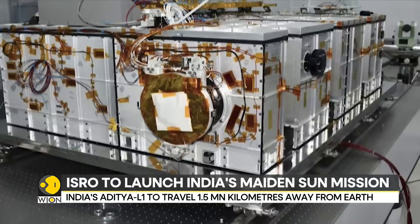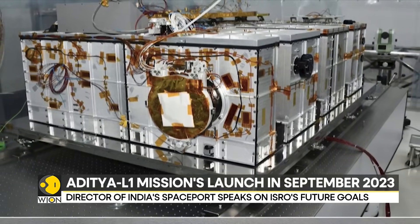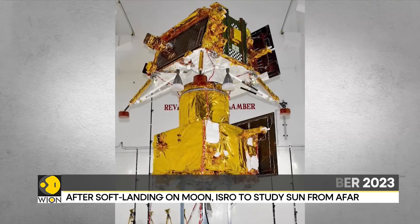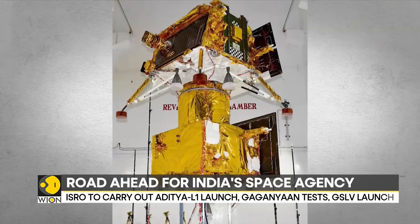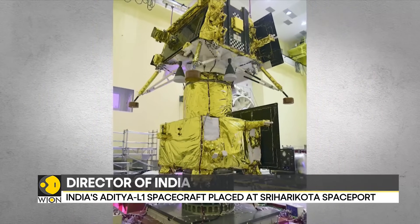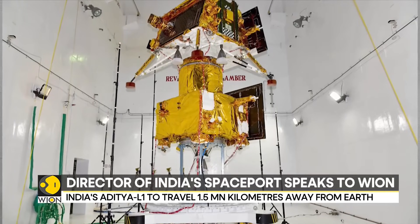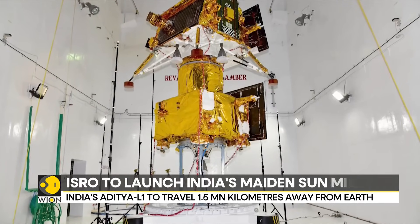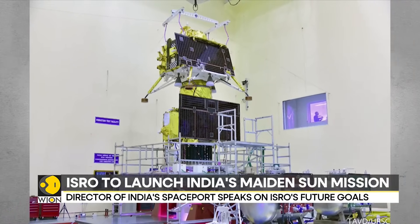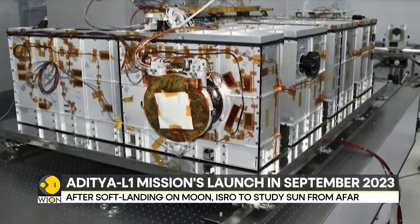Aditya L1 is slated to be India's first mission to study the sun. The spacecraft shall be placed into a halo orbit around the Lagrange point 1 in the solar system. This point in space is about 1.5 million kilometers from the Earth. A satellite placed in the halo orbit around the L1 point is important to study the sun, and the spacecraft will be able to observe it without any eclipses from this point.